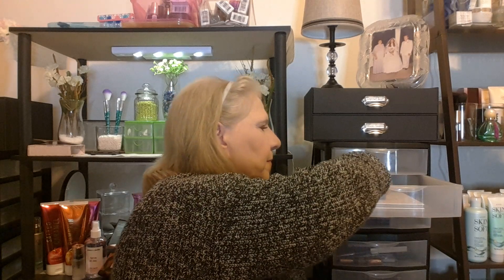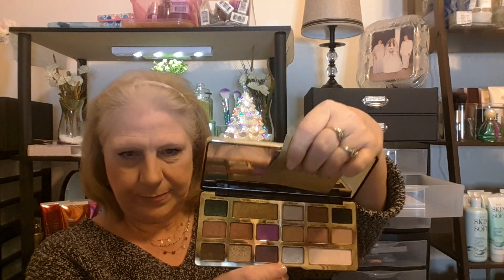Don't worry guys, I have tons more. These are from my little shopping spree at Ulta. I had some points — 38 or something — and I had Fetch Rewards. The Too Faced Chocolate Bar — by the way, these really smell like chocolate. Keeping that one. The Too Faced Chocolate Gold Bar — definitely keeping this one. I love that one.